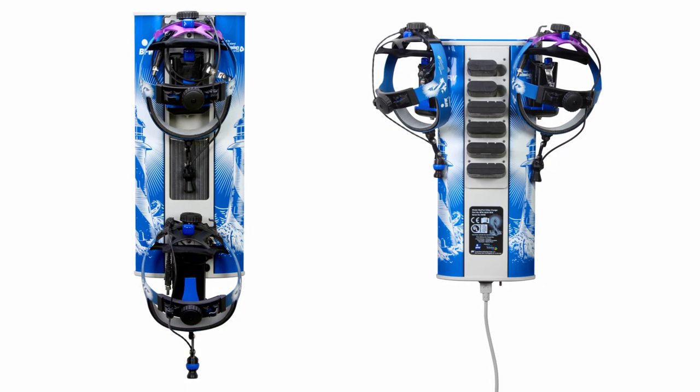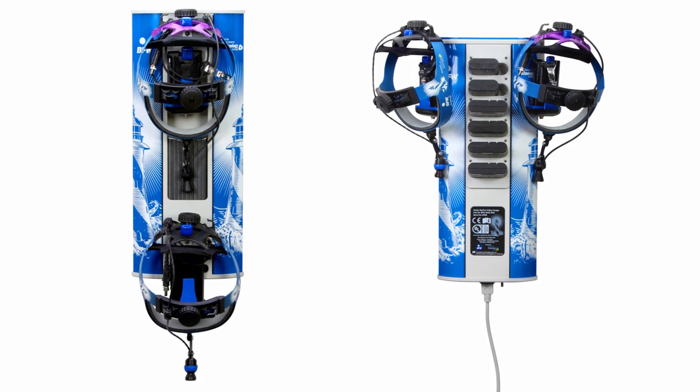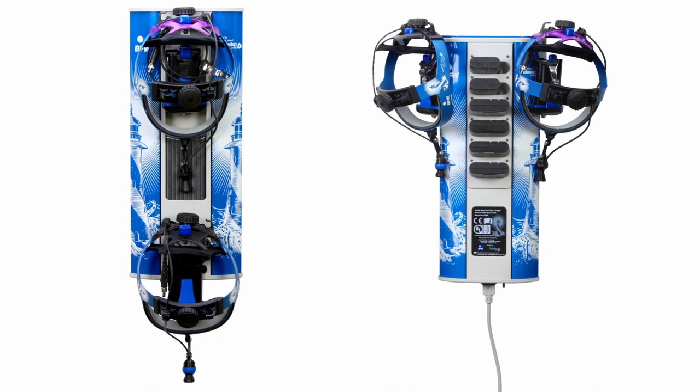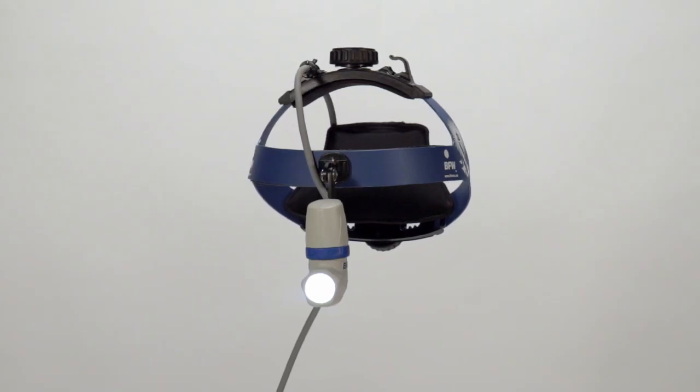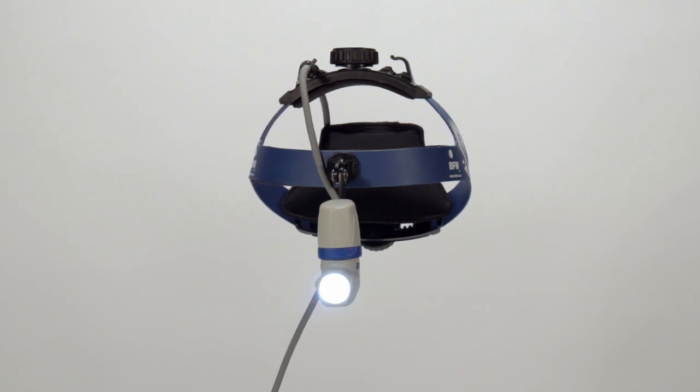Compatible with the Bayport storage solution to organize your headlights and charge multiple batteries in one place, the BFW Daymark Portable LED Headlight will provide years of bright, comfortable, solid performance.